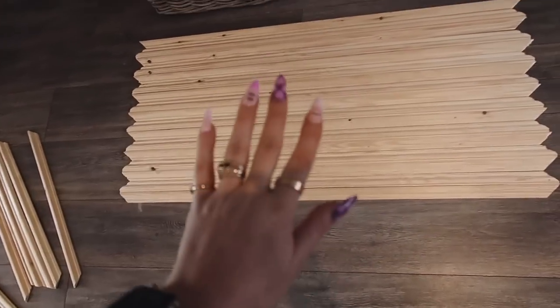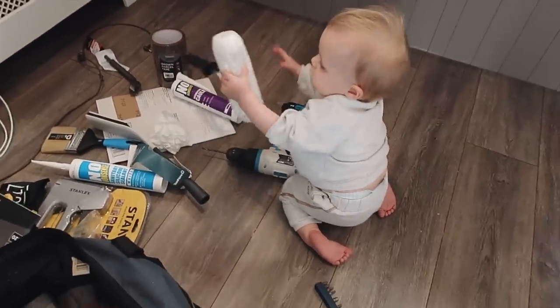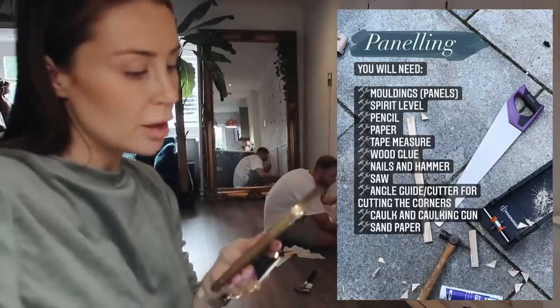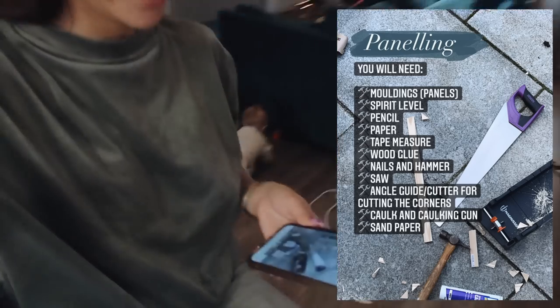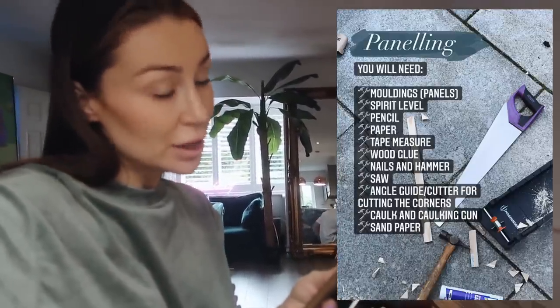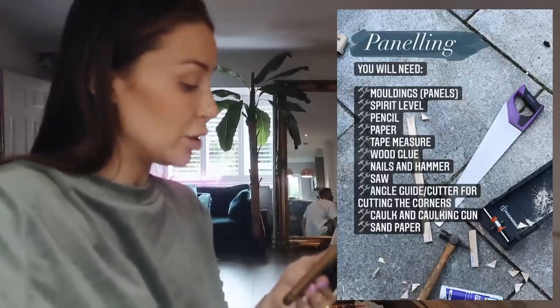Then you'll end up with something that looks like this — here's what I prepared earlier. So you'll need — I've got a little list here, I'll put it on screen too — the molding, spirit level, pencil, paper to do the mock-up, tape measure, wood glue, nails and a hammer, saw, angle guide cutter, cork and a caulking gun, and sandpaper.